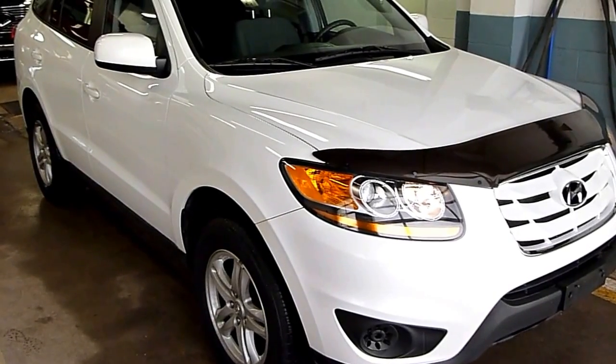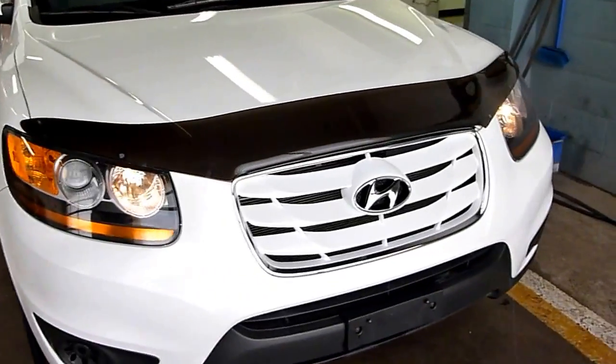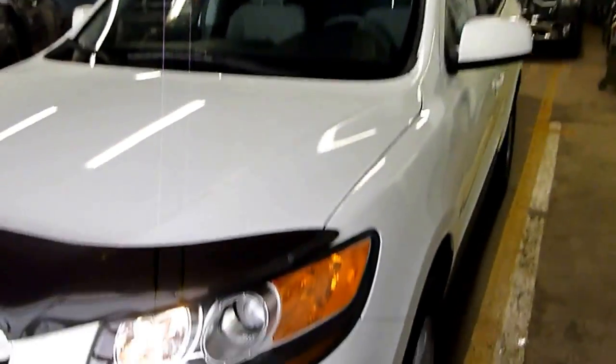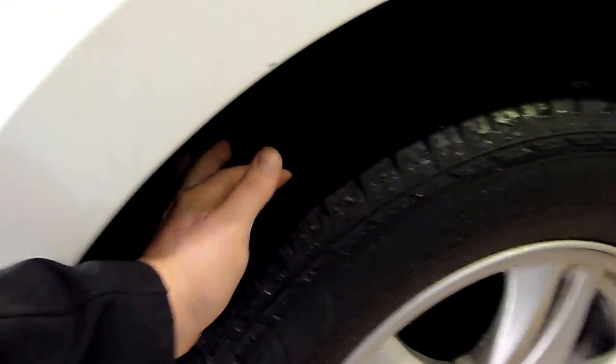Hey there, today at Benacondo Sales we have a 2010 Hyundai Santa Fe Front Wheel Drive GL. Paint condition is pretty much immaculate. Tires are good, rims are in excellent condition, vehicle is very well maintained.